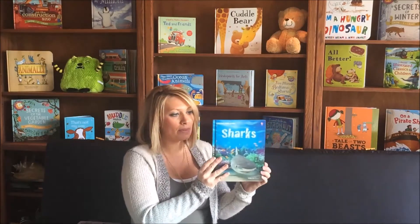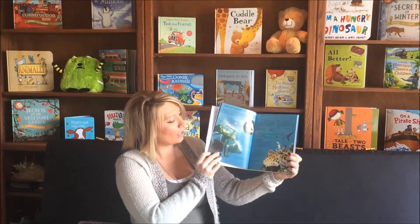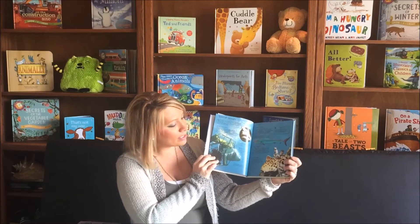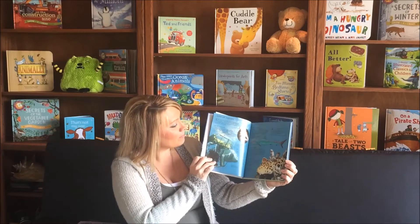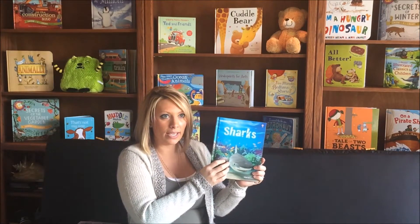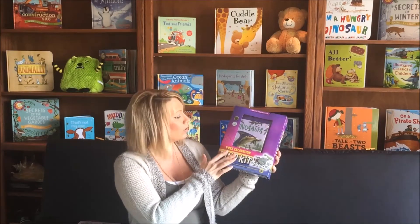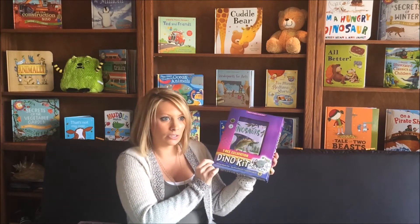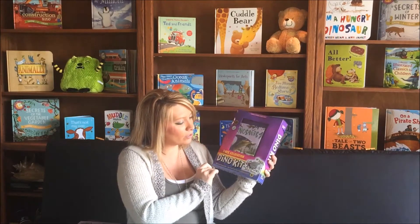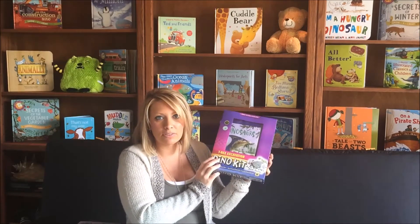From there, we're going to move on up to a little bit more advanced version — these are our Usborne Discovery. They have quite a bit more text but still those beautiful engaging illustrations that your child will find very interesting and fun. We also offer this in a shark's excavation kit. I have the dino kit right here to show you. This comes with a nonfiction educational book as well as everything they would need to be their own little archaeologist — chisel out the little fossil and put it together.